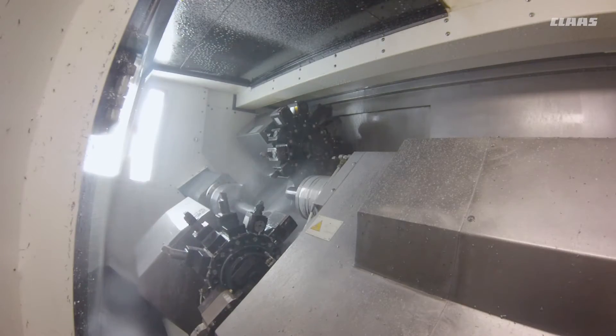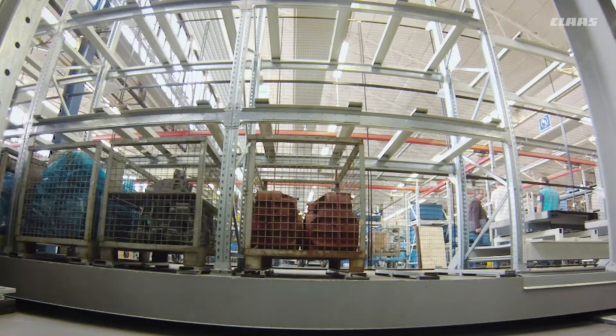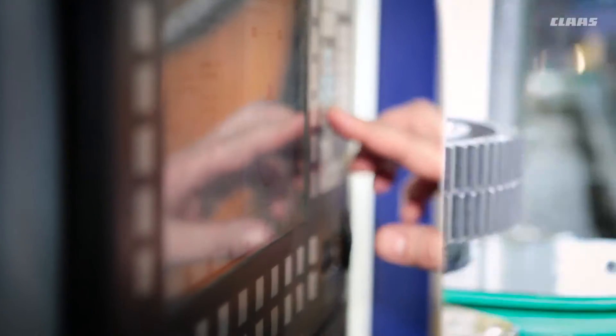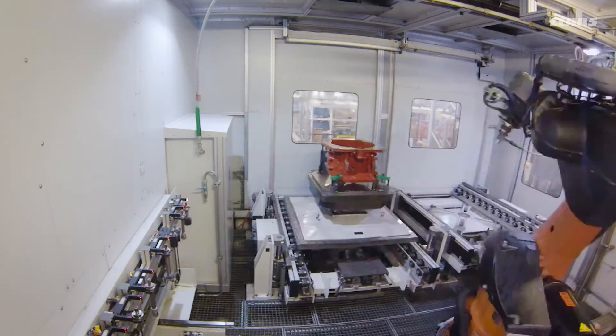16 processing stations are used for fully automatic machining of individual components. They work with utmost precision. After each stage of machining, every housing or transmission component is thoroughly cleaned, often with compressed air, to ensure that the drive units are completely reliable even under extreme conditions.